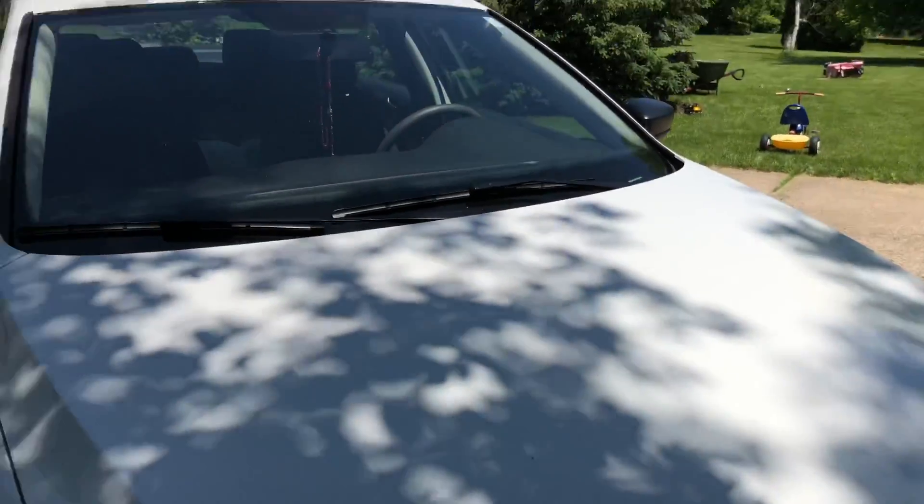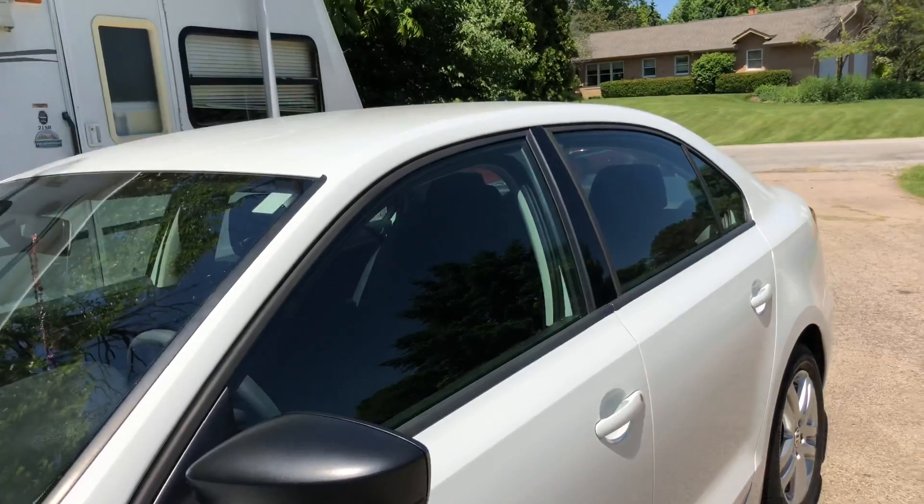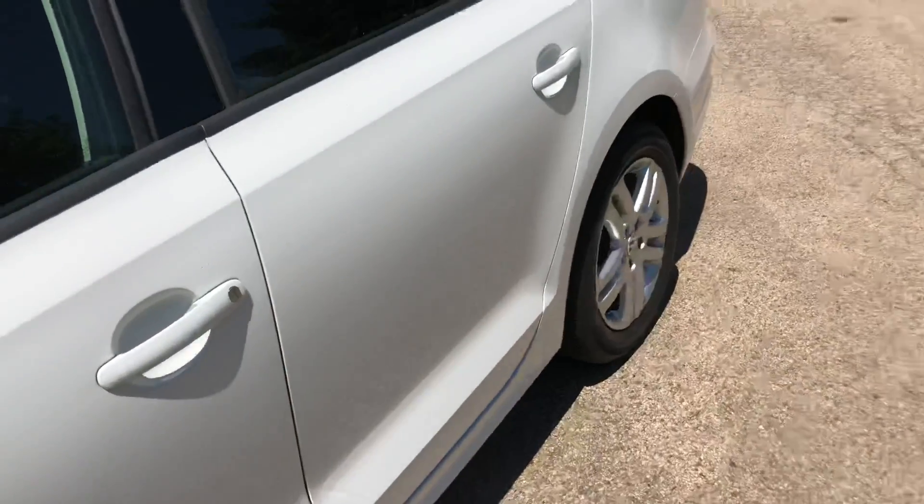I'm very happy to have a car again. As you guys know, I don't have my black Jetta anymore. So without further ado, let's hop in and see what she has.